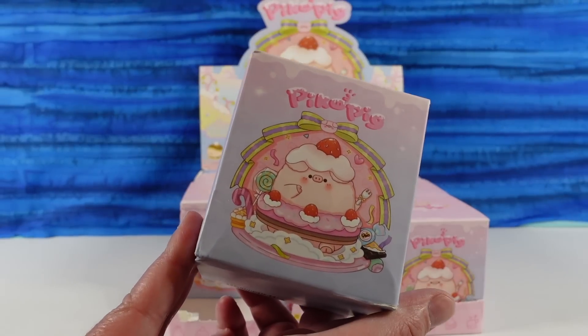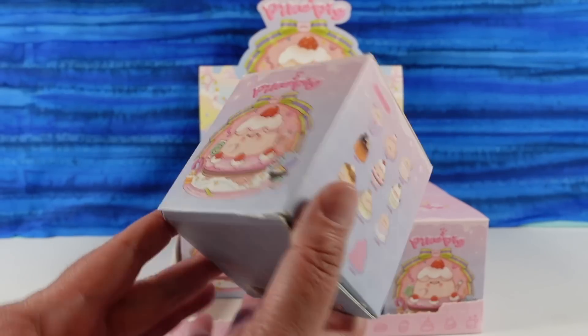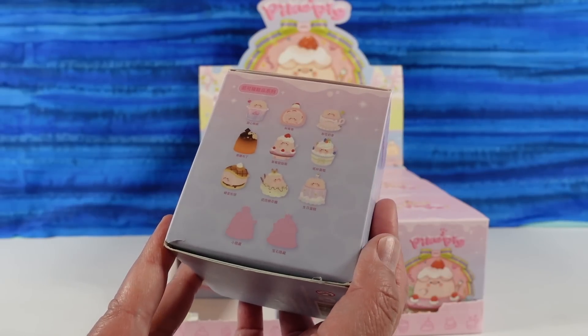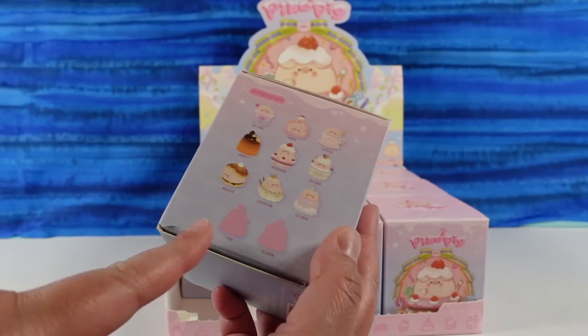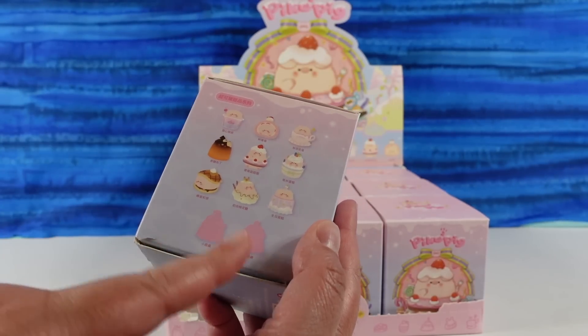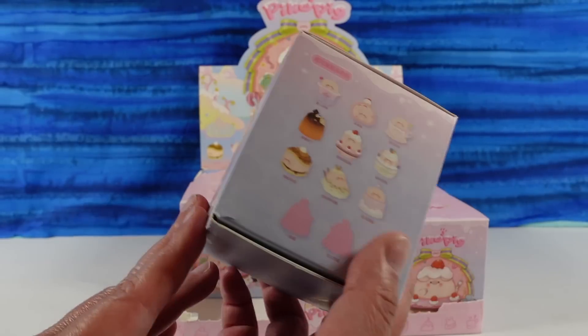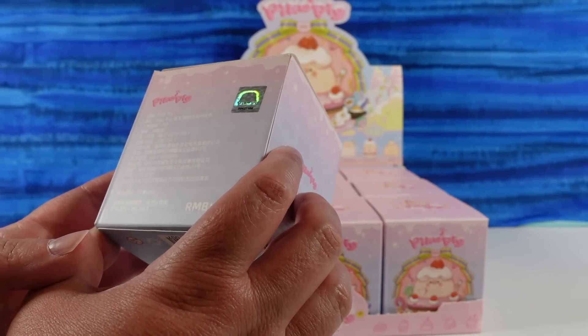So this is a cute little piggy guy here. His name's probably Pico — that's what we're going with. And this is the dessert series. It looks like there are going to be 11 total because it's two secrets down here, and we only get nine in the case. So hopefully we'll find a secret. These are not by Popmart, I know that.